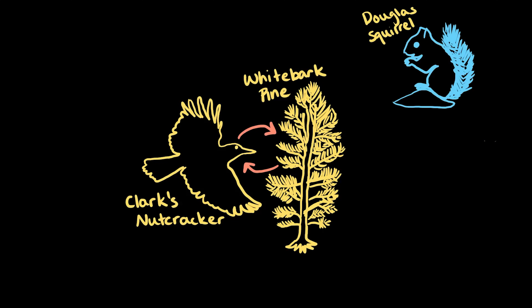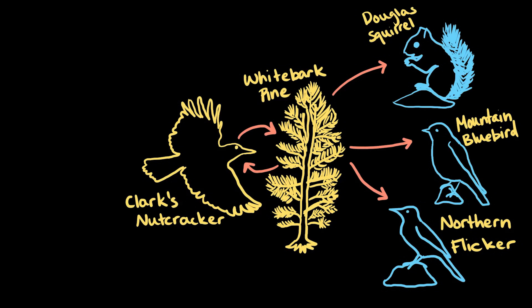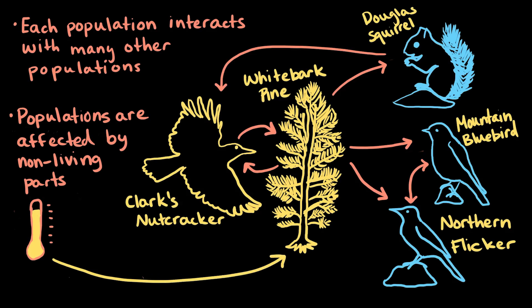For example, Douglas squirrels will also eat seeds from whitebark pine cones, and mountain bluebirds and northern flickers may nest in the whitebark pine too. When you look at it, all of these interactions that occur in this alpine ecosystem are like a web. Each population interacts with many other populations, and each population is affected by non-living parts of the environment, like temperature and snowfall.